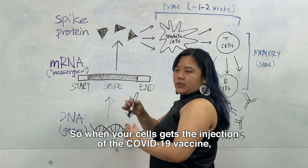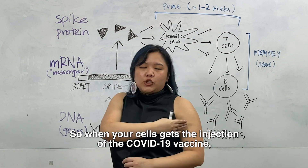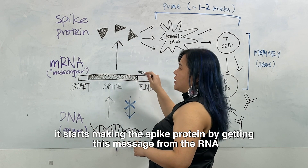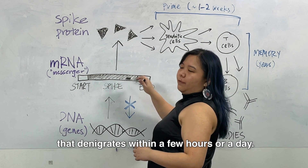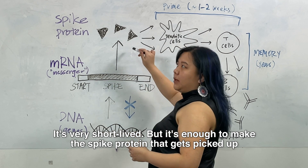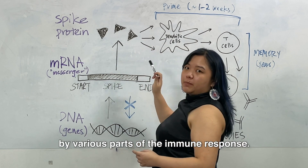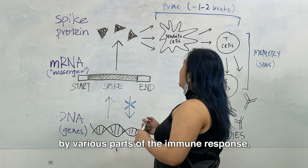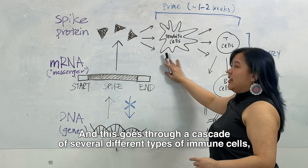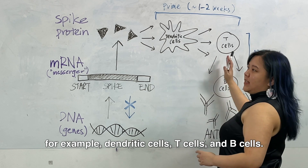So when your cell gets the injection of the COVID-19 vaccine, it starts making the spike protein by getting this messenger from the RNA, which degrades within a few hours or a day. It's very short-lived, but it's enough to make the spike protein that gets picked up by various parts of the immune response. This goes through a cascade of several different types of immune cells, for example dendritic cells, T cells, and B cells.